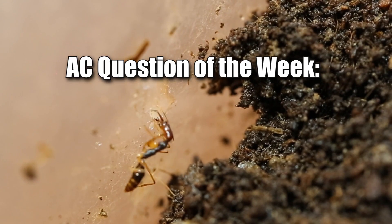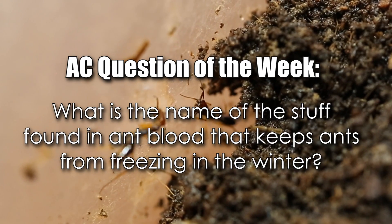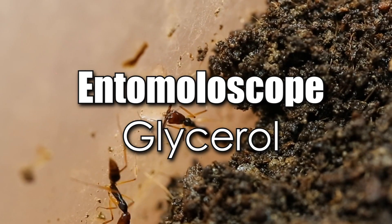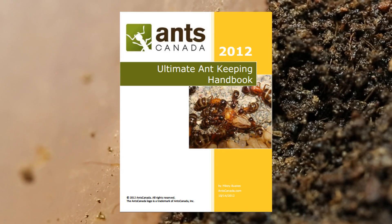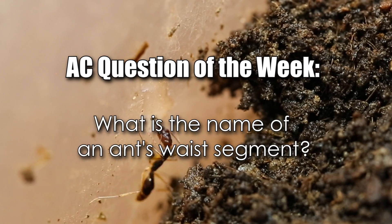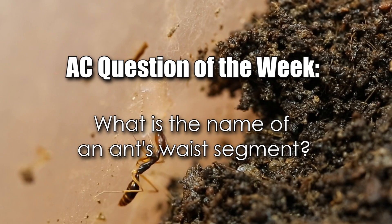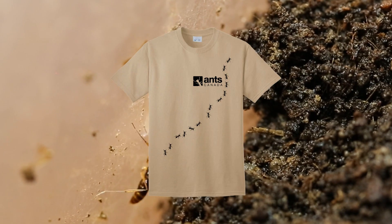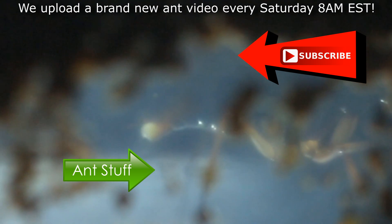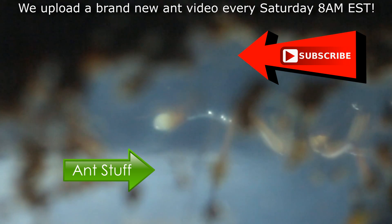And now for the AC Question of the Week! Last week we asked: what is the name of the stuff found in ant blood that keeps ants from freezing in the winter? Congratulations to Entomolescope, who correctly answered Glycerol — you just won a free AC Handbook from our shop! In this week's AC Question of the Week, we ask: what is the name of an ant's waste segment? Leave your answer in the comments section and you could win a free ant t-shirt from our shop! Please subscribe, like, comment, and share, and join us every week for more ant videos, which we upload every Saturday at 8AM EST. It's ant love forever!